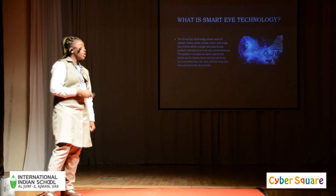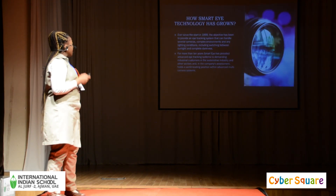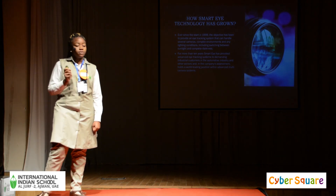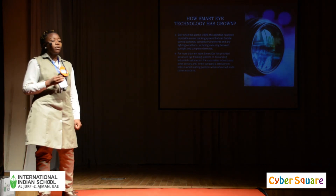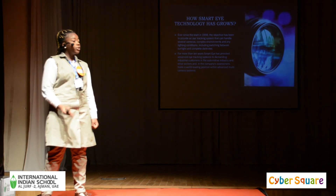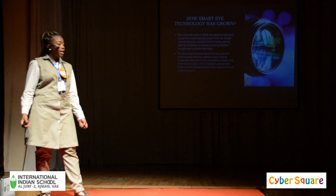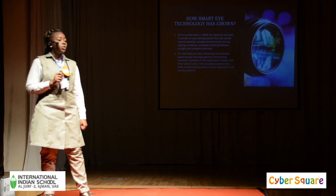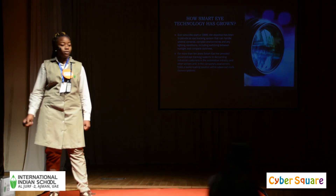Now we're going to talk about how it started. Ever since the start in 1999, the main objective of Smart Eye Technology is to provide advanced eye tracking systems, one that can work in both darkness and sunlight. For more than 10 years, they've been working towards creating an amazing eye tracking system for the world.